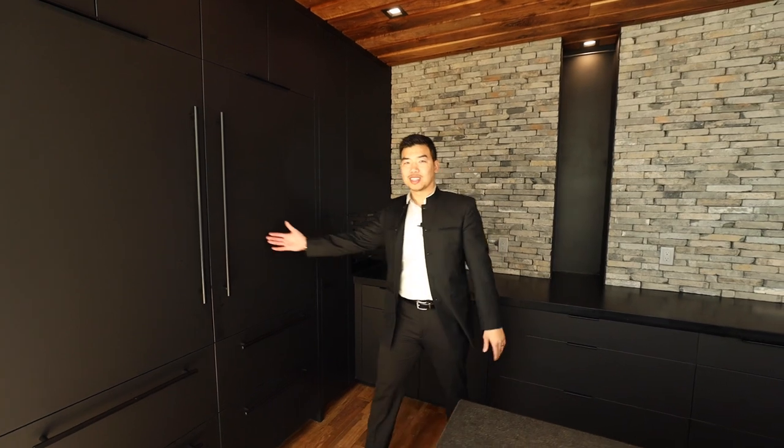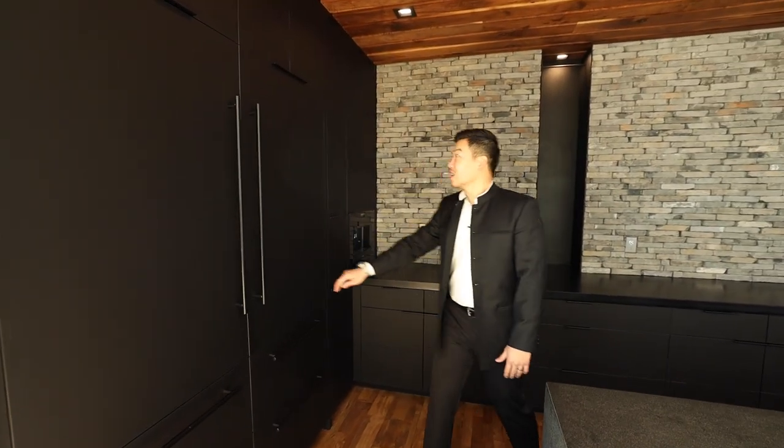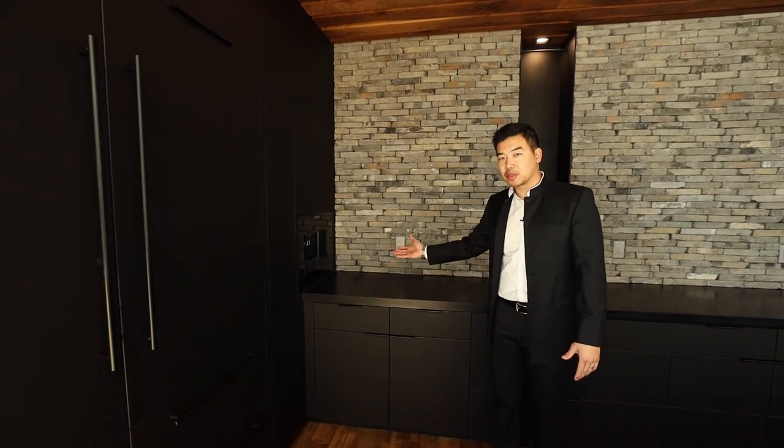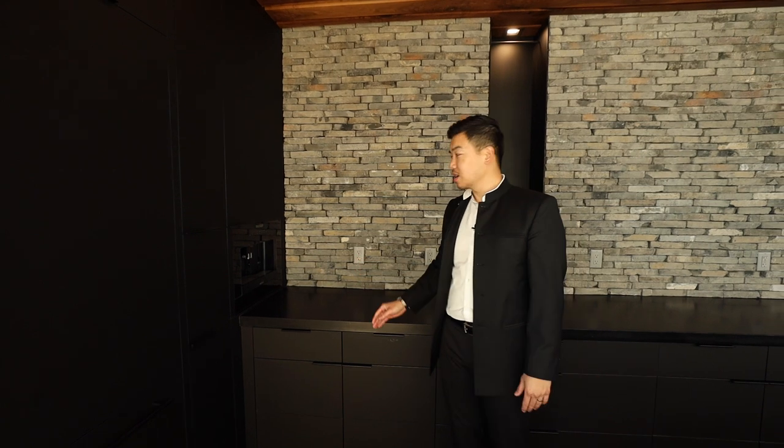Now where's the refrigerator, you ask? Take a wild guess — it's actually one of these panels. And of course you've got to finish it off with your Wolf espresso machine built in. Every morning — and sometimes even in the middle of the day, because I'm a two-cover kind of guy — this is where you'll likely find me.